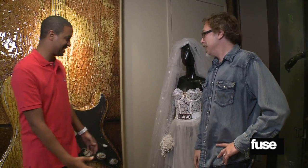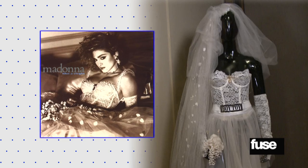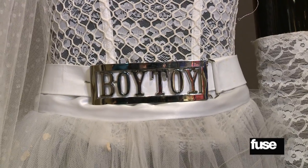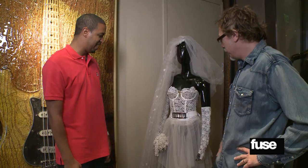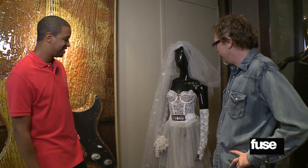Jeff welcomes the host to the Hard Rock Vault. The first item is the wedding dress that Madonna wore on the cover of Like a Virgin — she also performed in it. Jeff highlights the belt buckle, noting that a whole generation of mall girls had these in the early 80s. They still make them in the mall, though now they're digital, like a blimp going around your stomach. But this is the real deal.